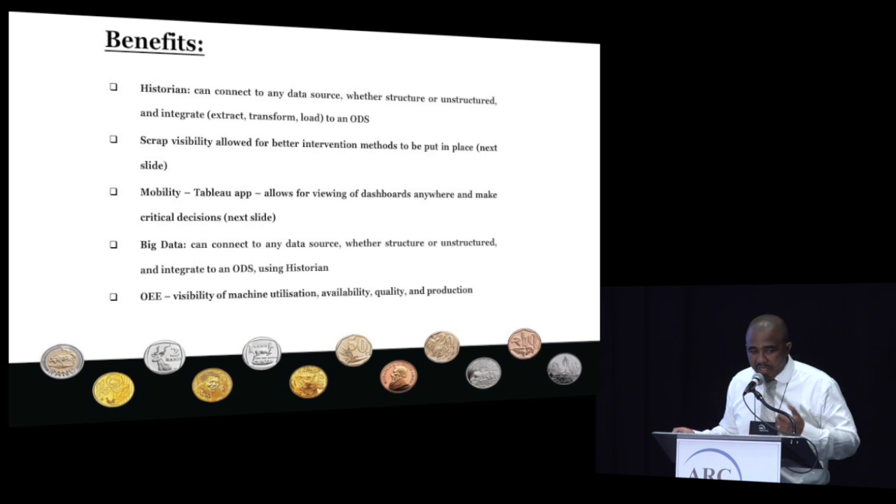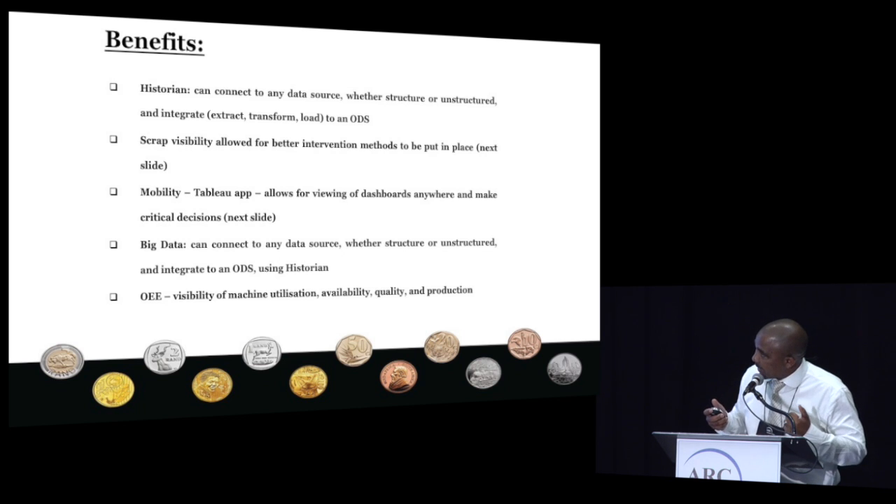The benefits were quite big, but the one that really surprised us was on the historian side. Historian is more to do with the integration of the data, and I was so excited about this because we didn't have something integrating this data so nicely before. We used other ETL tools like SSIS as well as Data Integrator, but with historian it became so easy for us to integrate the data sources. Also on the scrap side, we just didn't see where the problem was — our scrap numbers were very high — and with this we managed to see where the problems were. We could see that the problem was sitting at a specific part of the plant, and therefore we needed to focus more attention there in order to fix it.